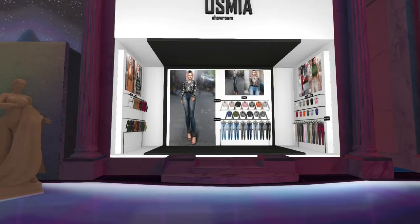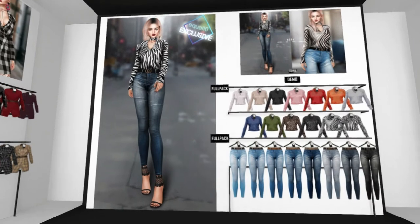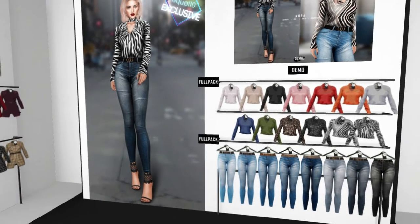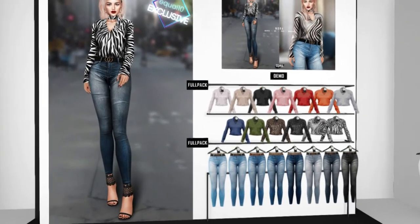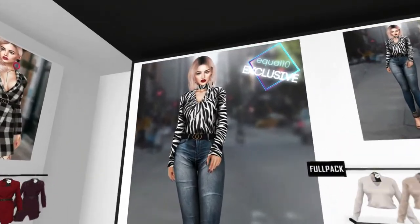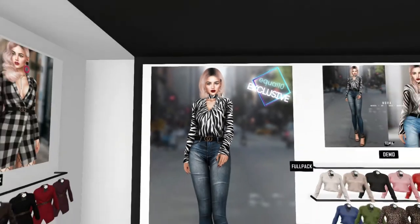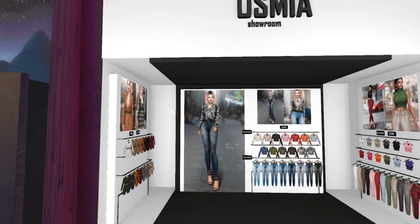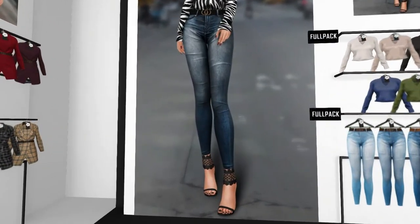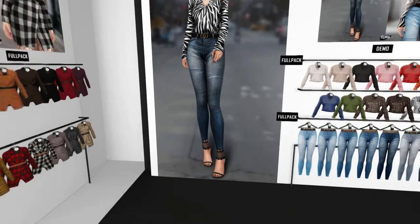And finally in the sponsorship area we have Osmia. They have a few non-exclusive items on the sides, and then the Equal 10 exclusive is this really nice tucked-in blouse with some denim pants. We have a bunch of different colors — I really like how that pastel pink looks too. I love that there's a little collar for it as well. I like the denim pants; they're not super tight around the thighs. These looks are like actual skinny jeans, and then they have kind of a boyfriend jeans style towards the top. I don't think I've seen something like that in Second Life.